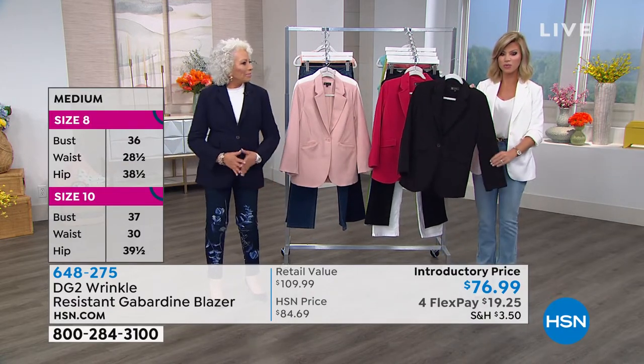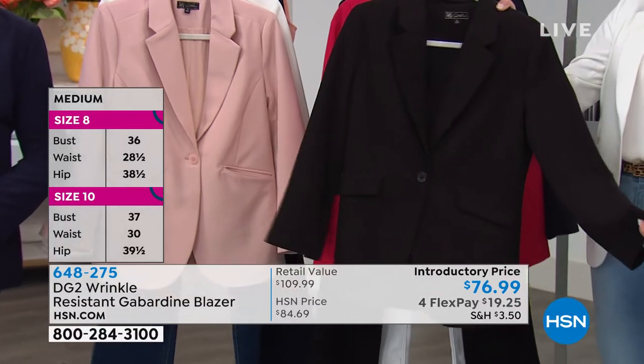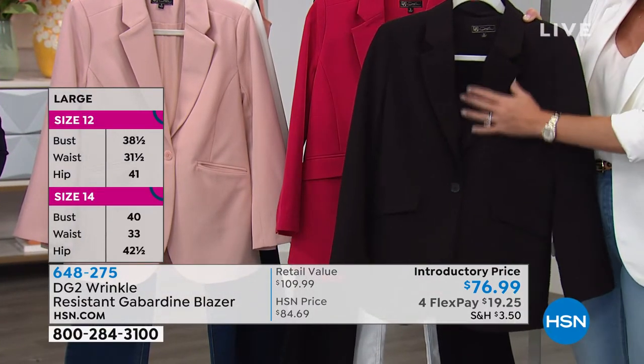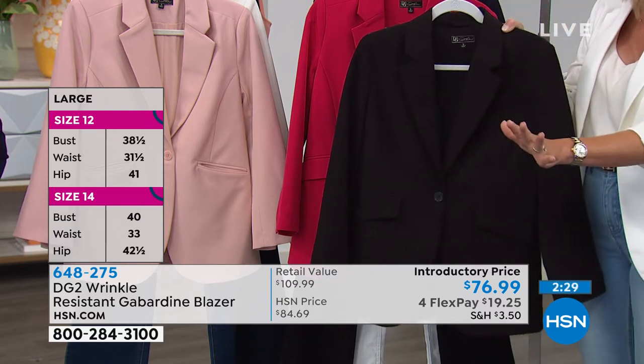I just want to point out this is the beautiful black — classic, clean, will never be out of style. I wear it all the time. It's worth its weight in gold. My workhorse.